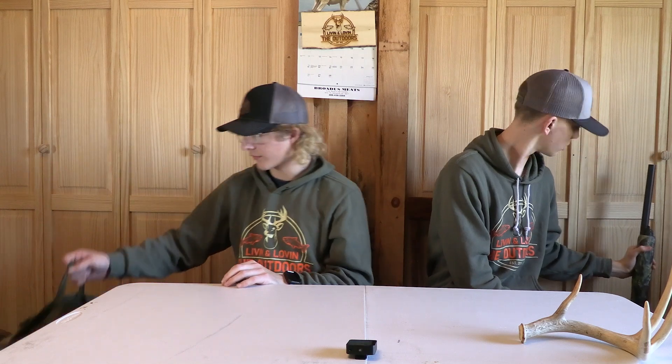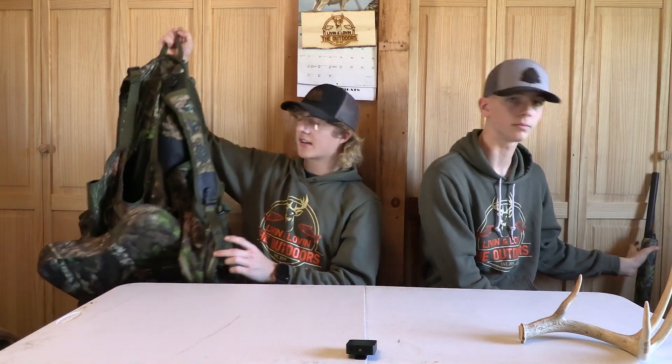I'll be showing you my vest that I use for turkey hunting. I actually got this at the National Wild Turkey Federation last year — it's actually coming up this year. It's a Grounded turkey vest. They started making them in 2022. It's a really good vest, it's really light.